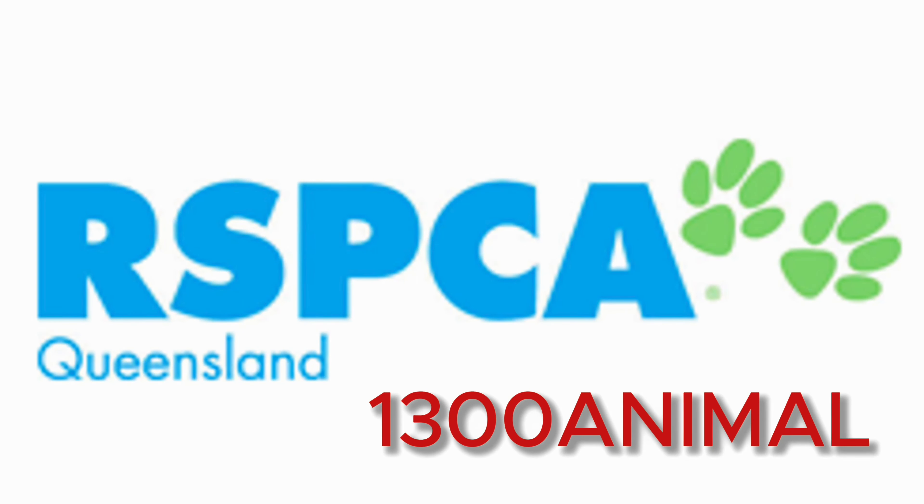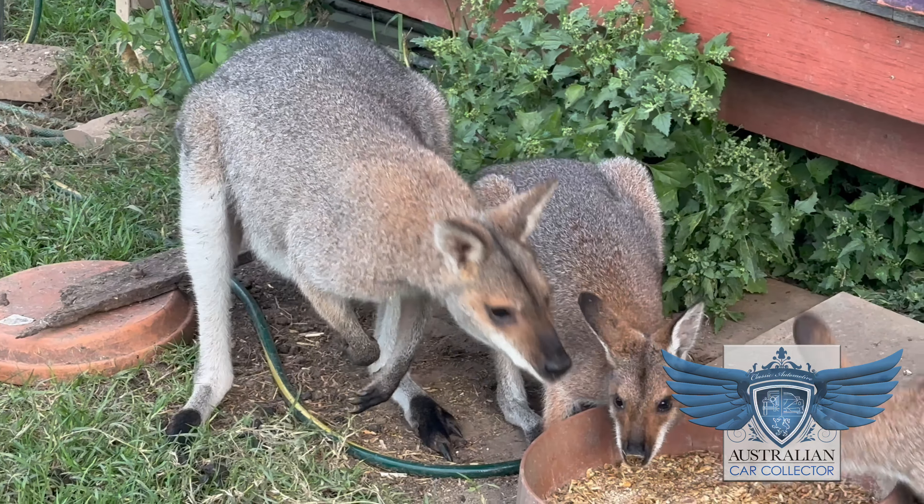If you're out there, you could do a Google search — 1300 ANIMAL is the RSPCA number. They take the details of that animal and get it to carers. In terms of your personal safety on the road, you are more important than anything else. If you need to pull up on the side of the road, make sure it's safe to do so — your life is worth more than any animal out there.